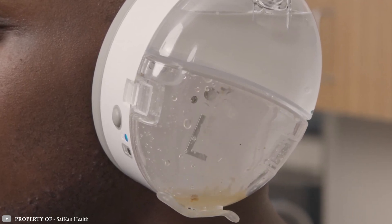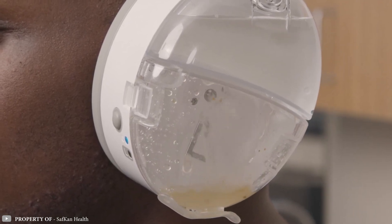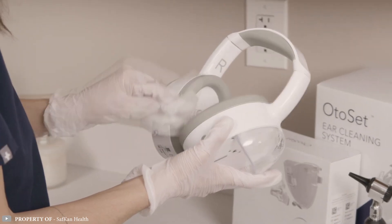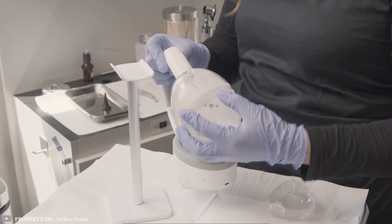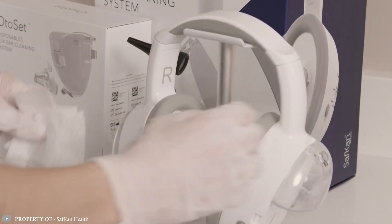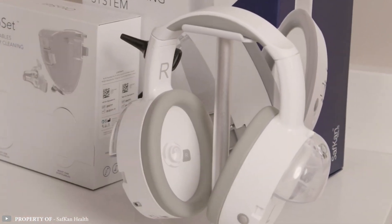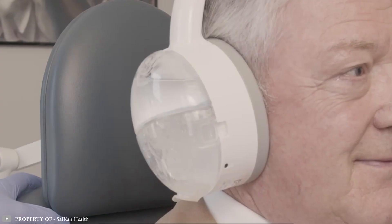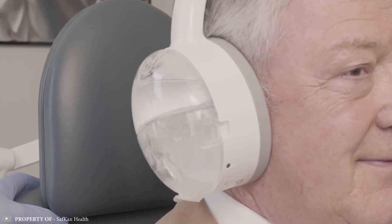The incoming liquid dissolves ear wax blockages, and the headphones' pump extracts it into a special container. After the procedure, the liquid containers are disposed of, as they are disposable. This convenient and practical device helps clean the ear canals just as well as a professional doctor, and it only takes a few minutes of your time.